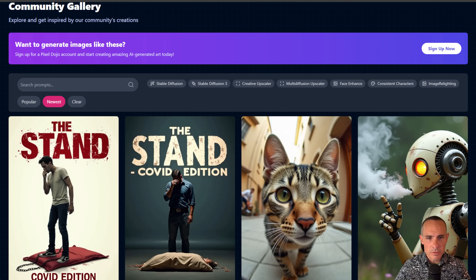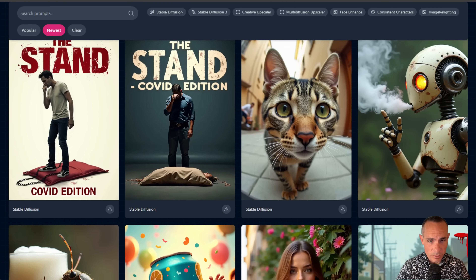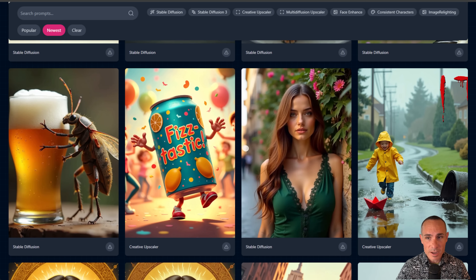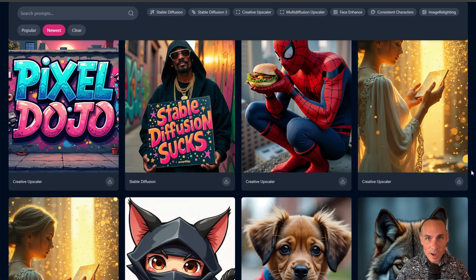I've only had this live a few hours on Pixel Dojo and people have already been creating crazy images with it. Stuff that I would say not only rivals what you can create with Mid-Journey, but also has really amazing prompt adherence and, for the first time ever, one-shot text creation. I'm going to show you a whole bunch of examples of this — it's pretty mind-blowing.